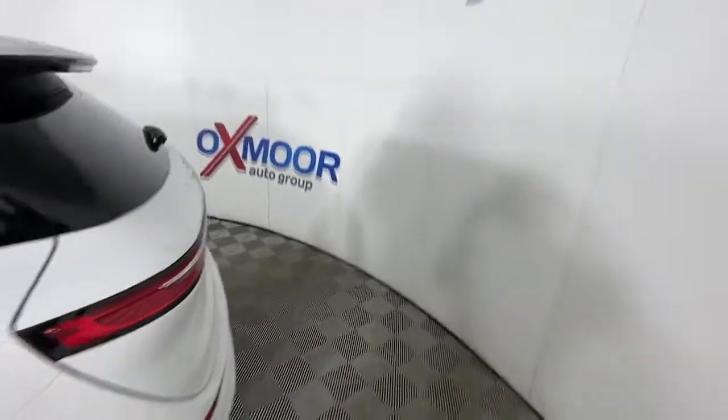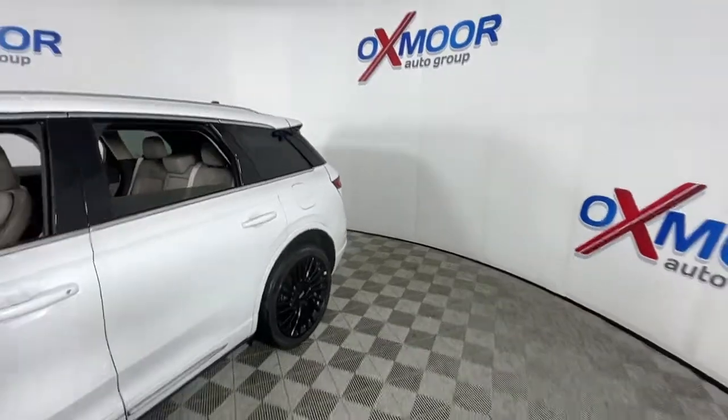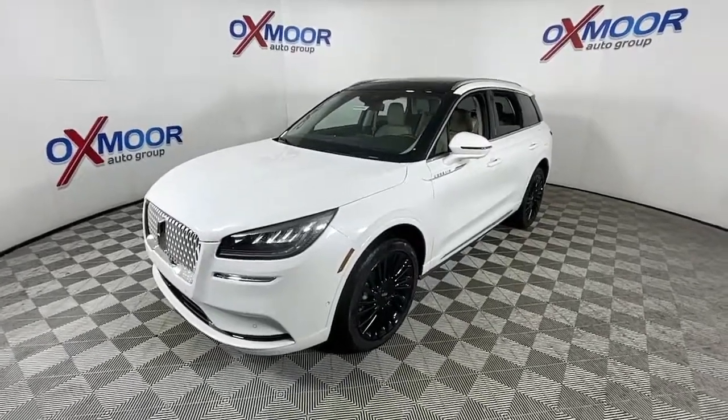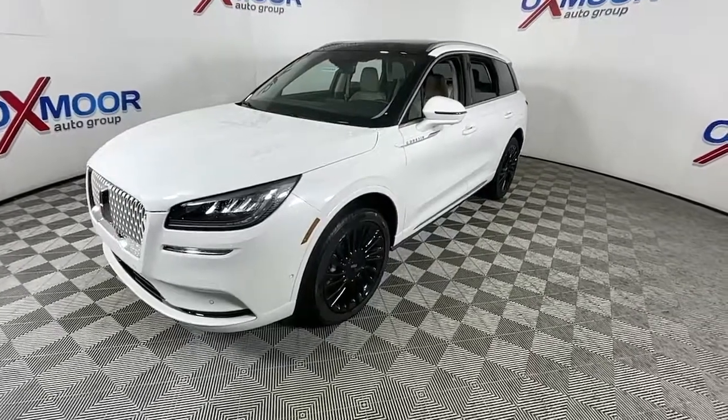Introducing the 2022 Lincoln Corsair. Make the most of family outings in this refined and secure Corsair. From its silky smooth ride and touchscreen infotainment to its confidence-inspiring capability, this luxury compact SUV has you covered in style.